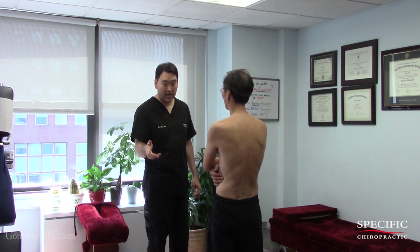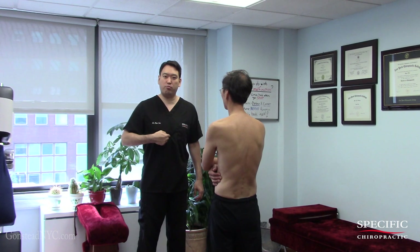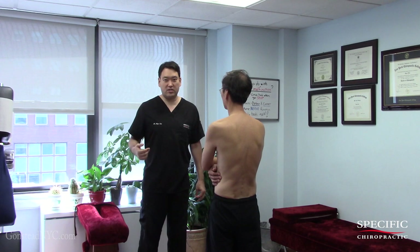How you doing guys? So we got a patient over here. He's been experiencing, for the past nine years, low back pain and neck pain. But more recently, in July, he started to experience a lot of front chest pain, especially right at the xiphoid process — right at the tip of the breastbone over here.